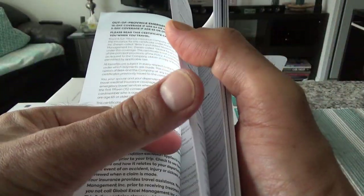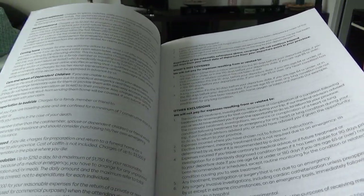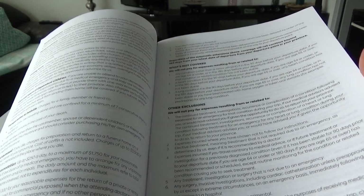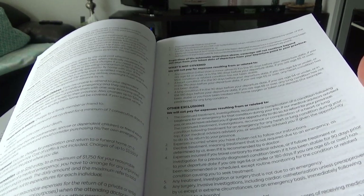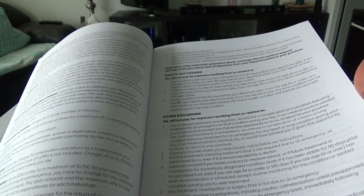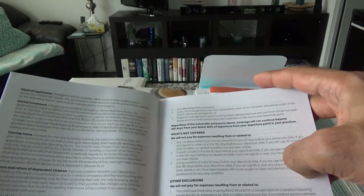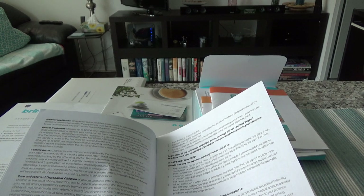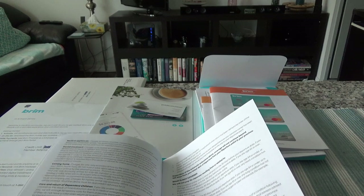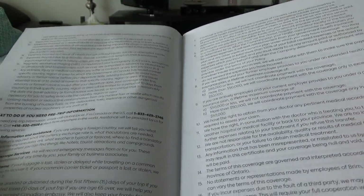Even though RSA is a good provider, Brim is charging $199 for these insurances, and so many other Canadian credit cards offer similar or better quality insurances for less. For example, the RBC Avion Visa Infinite has a $120 annual fee with RBC as the insurance provider. The TD Visa Infinite cashback or Aeroplan cards also have a $120 annual fee with TD as the provider. So there are better value options available.